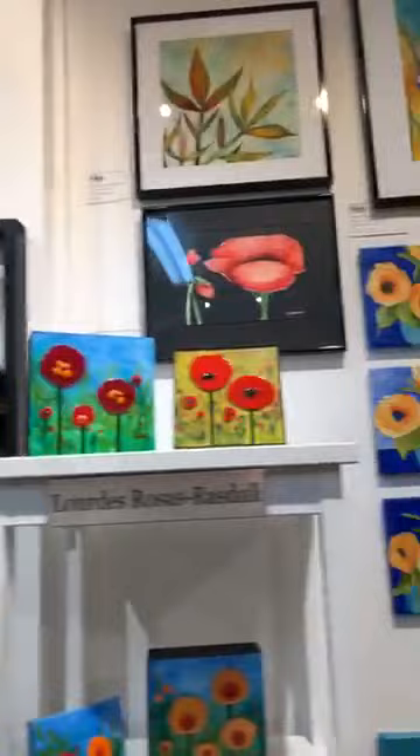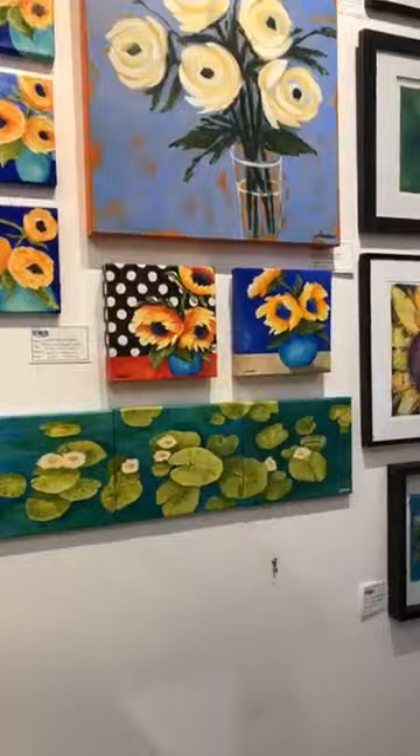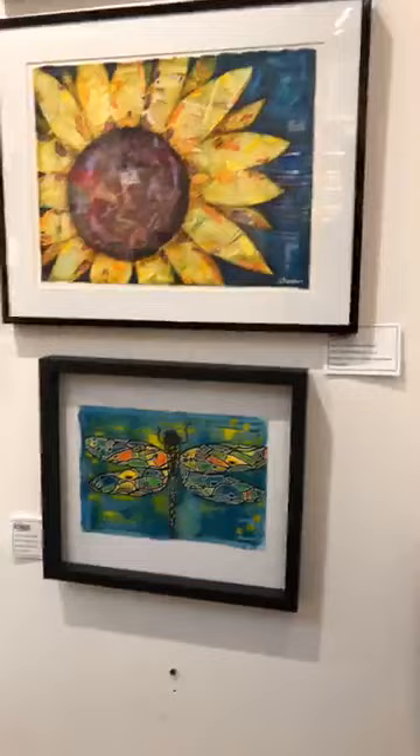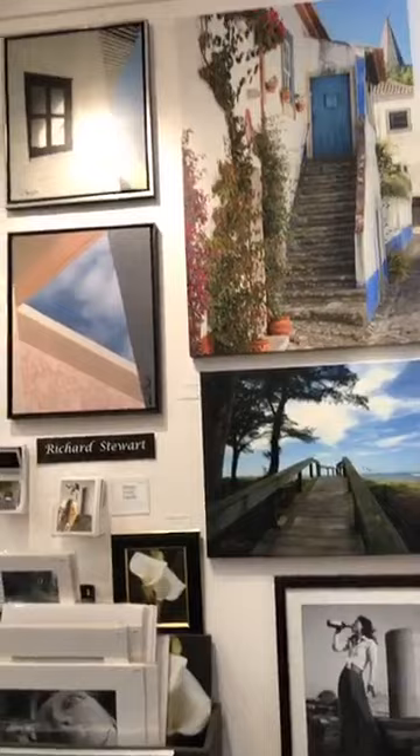So you can see we've got a variety of art, artists and mediums in the gallery — in sizes and shapes, originals and prints — so you can spread the joy of art to your friends and family. You can come by the gallery, which is open three days a week from noon till 4, and they'll be open tomorrow as well.